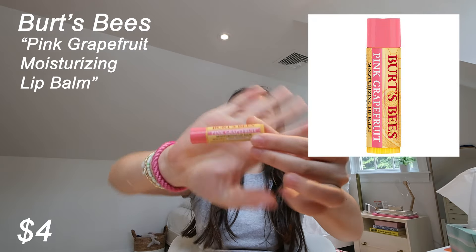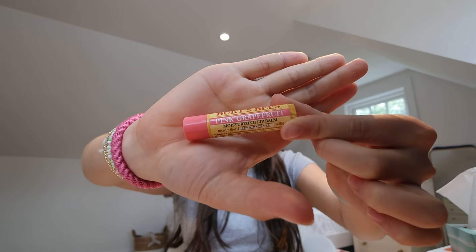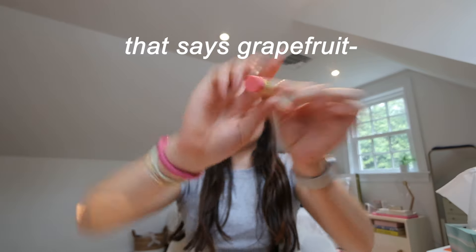We're ending with the Burt's Bees Pink Pomegranate flavored Chapstick. It smells like a sweet grapefruit type of thing. It's thin but still has a good layer. I don't love the smell when it's on my lips though — it's going right up into my nostrils and it's kind of strong. So we're going with a four — not the best but it is what it is. I hope you guys enjoyed my review of all the lip products and I'll see you in the next video, bye!